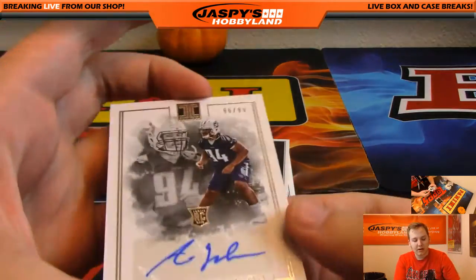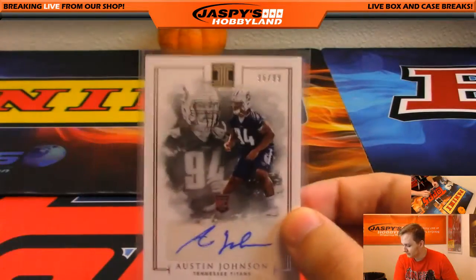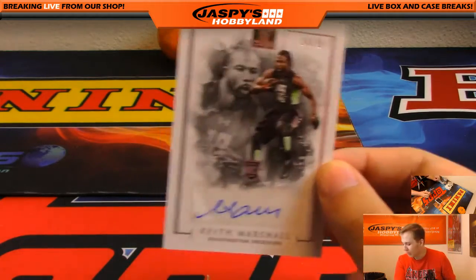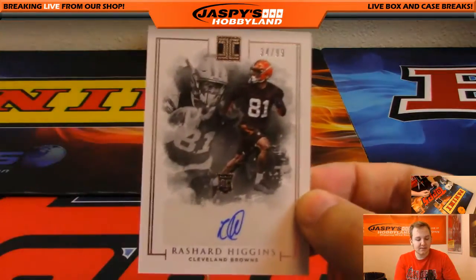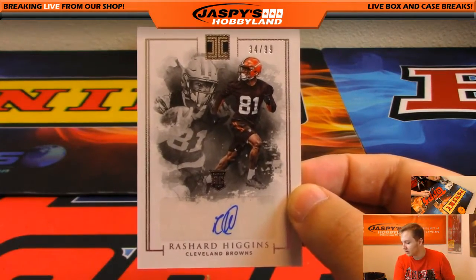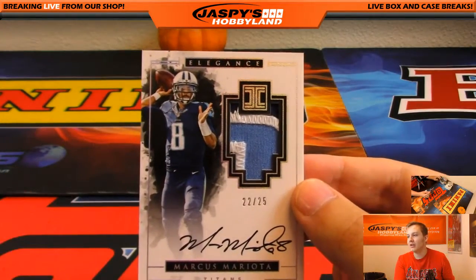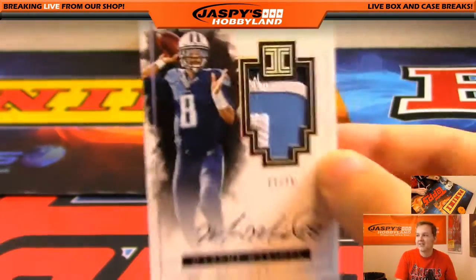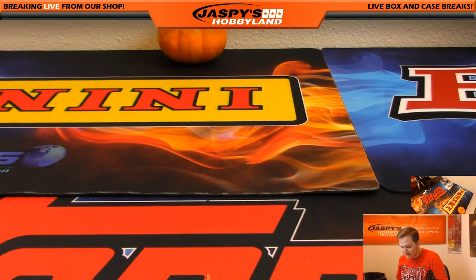The base card set would be nice to put together, expensive though. We got Austin Johnson 96 of 99 for the Tennessee Titans, going out to Matthew R. We got a Keith Marshall autograph 14 of 99 for the Redskins, Harry. Stay tuned, we got number two and three coming up as well. Rashard Higgins autograph 34 out of 99 for the Browns, that's Alex. And 22 out of 25 three-color patch auto Marcus Mariota - nice, on card. That was Impeccable Football number one, thanks everyone for joining.